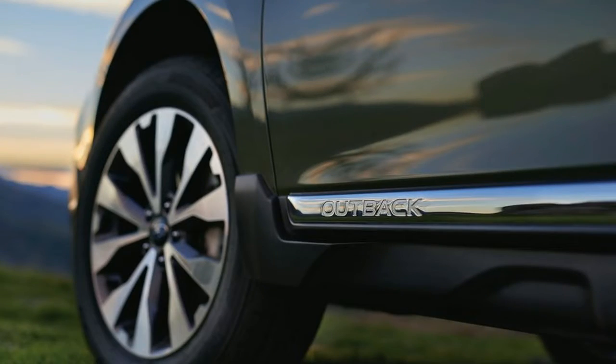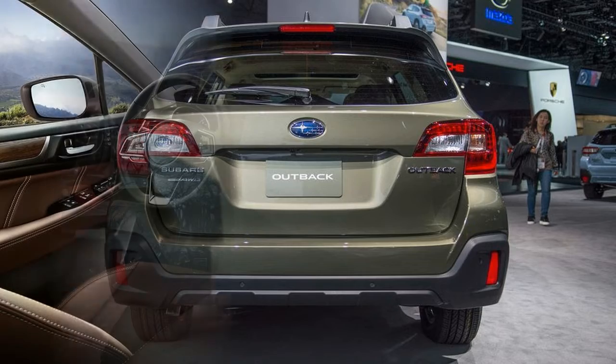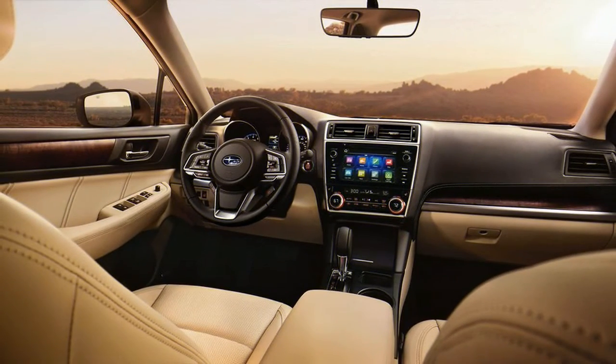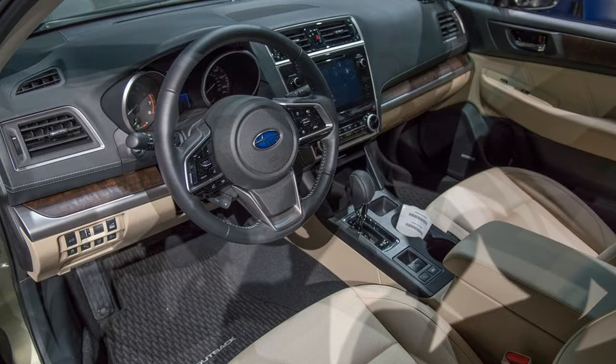The Legacy Sport will set you back $26,795. At the top of the range is the $29,245 Legacy Limited. This one rocks a cushier suspension, leather-trimmed seats, heated rear seats, a power passenger seat and keyless access and start. If you want a little more power, you can swap out the 2.5-liter H4 in favor of a 3.6-liter H6 that puts out 256 horsepower, but the price jumps to $31,545. Navigation remains optional.